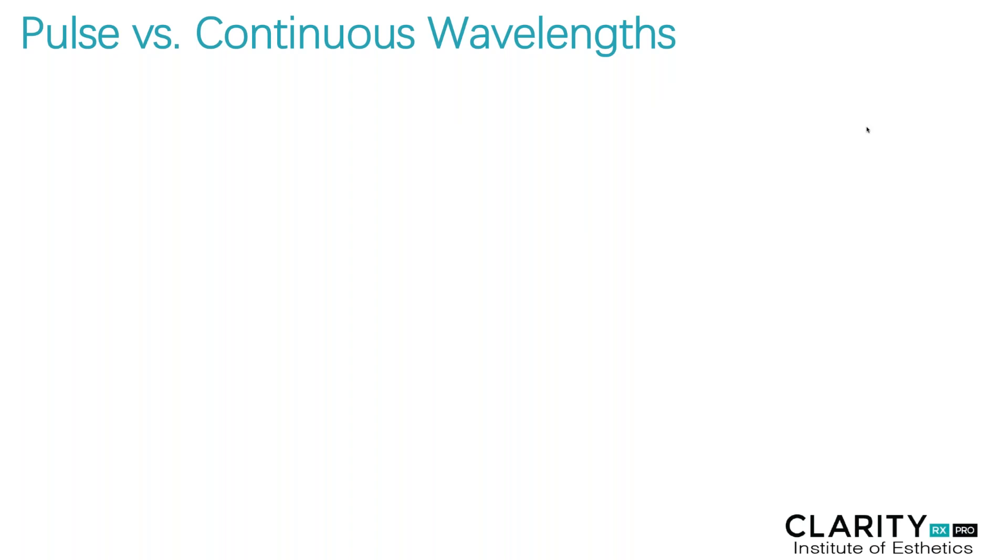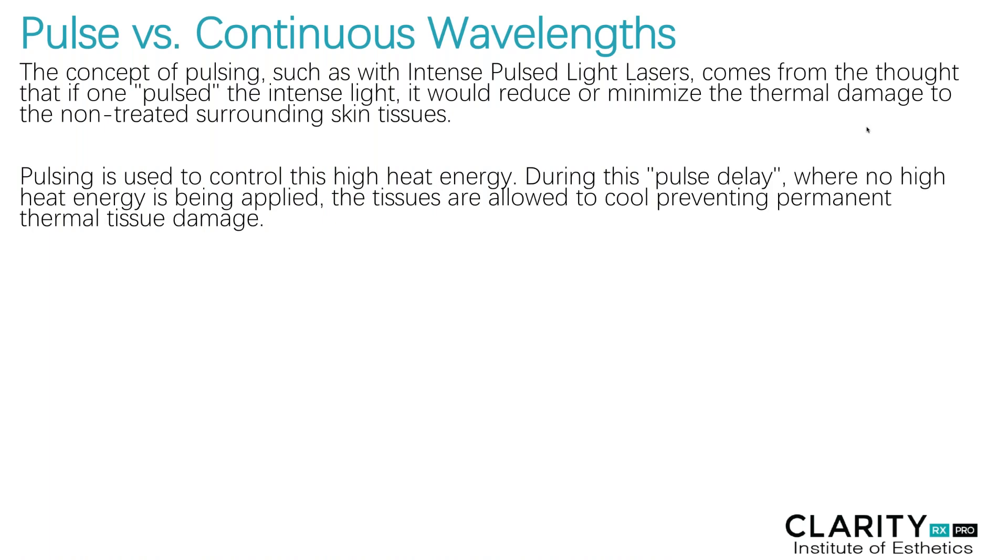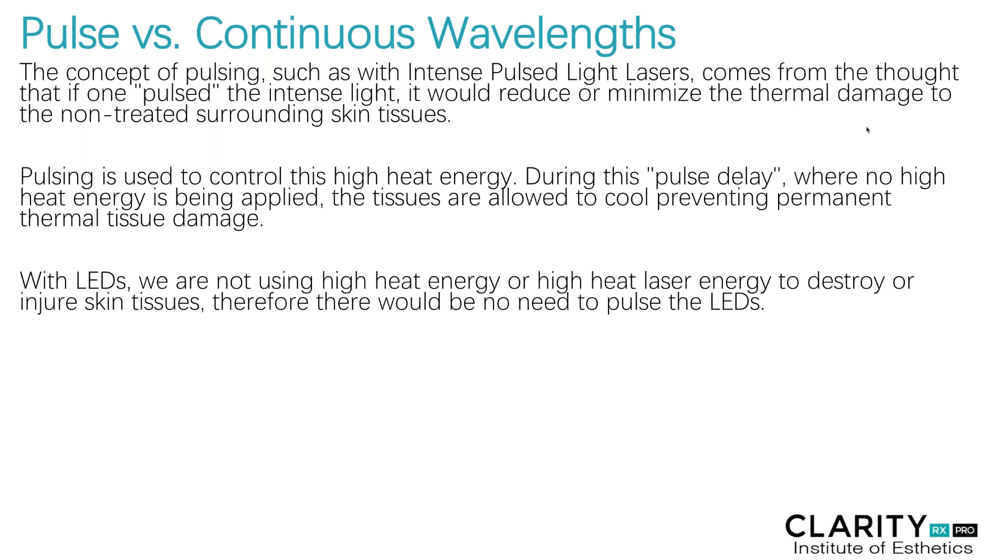The other factor to consider is pulse versus continuous wavelength. The concept of pulsing, like with intense pulse light lasers, comes from the thought that pulsing intense light would reduce or minimize thermal damage to the non-treated surrounding skin tissue. However, with LEDs, we don't have to worry about that. Pulsing is used to control high heat energy — during the pulse delay where there's no heat energy being applied, the tissue is allowed to cool, preventing permanent thermal tissue damage. With LEDs, we're not using high heat energy outputs to destroy or injure skin tissues. Therefore, there would be no need to pulse LEDs.